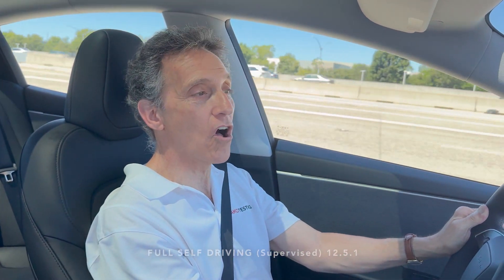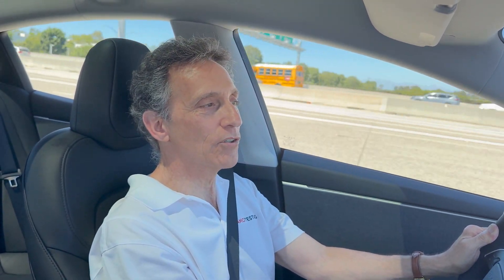Welcome back. I'm Andre Manning with AMCI Testing. Today we're putting FSD to the test on freeways. We're going to see how it handles all kinds of different traffic — stop and go, obstacles we might encounter in the middle of the road, freeway exits, and how it times those with lane changes. It's going to be very interesting, so stay with us.